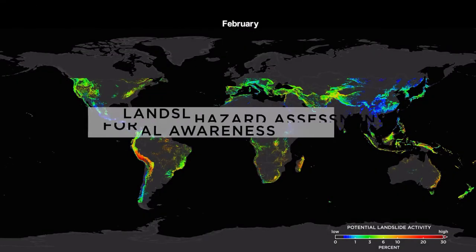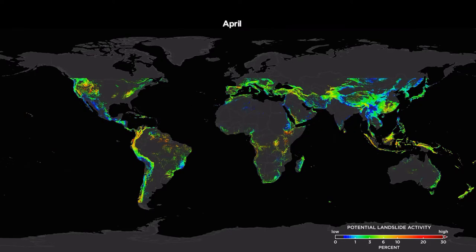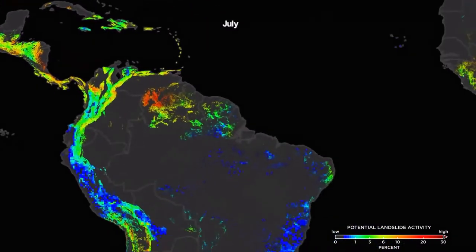The model, known as Landslide Hazard Assessment for Situational Awareness, estimates which regions have a moderate or high chance of landslides every 30 minutes. For the first time, potential landslide activity can be seen globally.